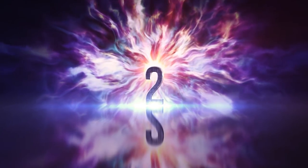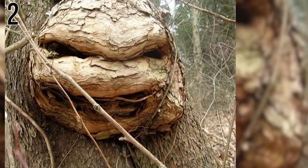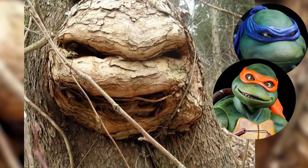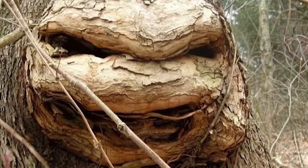Number 2: Teenage Mutant Ninja Tree. It is either a tree burger gone horribly mushy or a very angry Michelangelo. Looks like Leonardo went and stole his skin moisturizer. Cowabunga, dude!